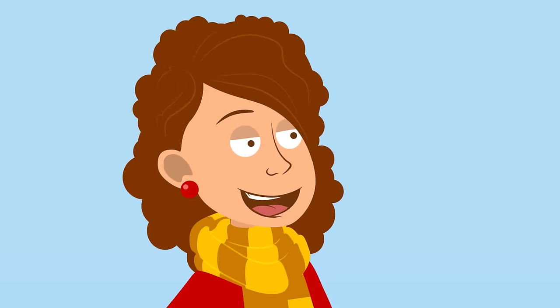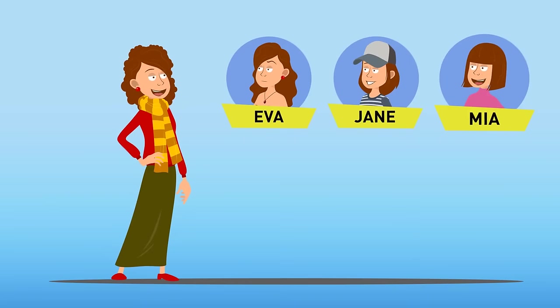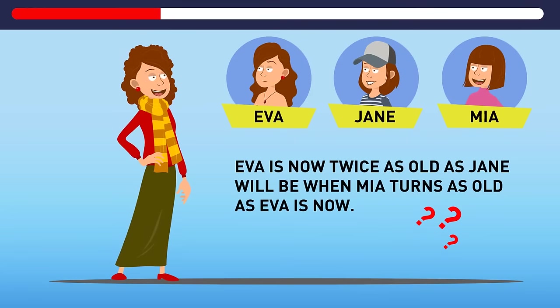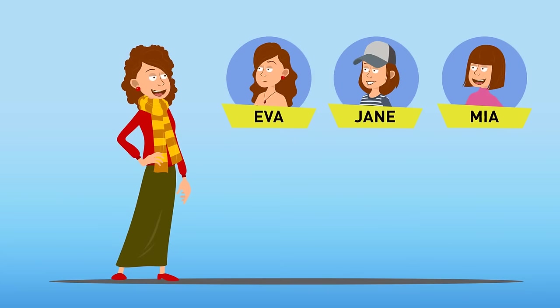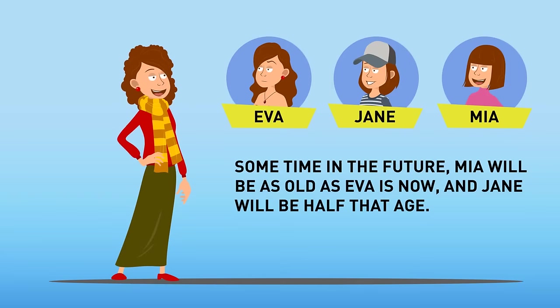Here's another one. Mrs. Carpenter has three daughters: Ava, Jane, and Mia. Ava is now twice as old as Jane will be when Mia turns as old as Ava is now. Who is the oldest daughter and who is the youngest? Rephrasing: sometime in the future, Mia will be as old as Ava is now, and Jane will be half that age. So obviously, Ava is the oldest and Jane is the youngest.